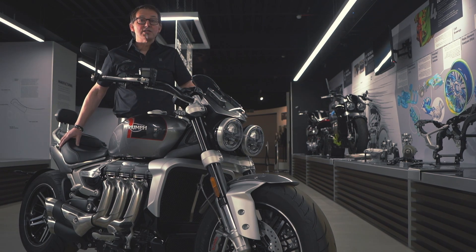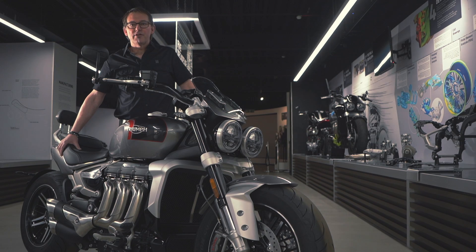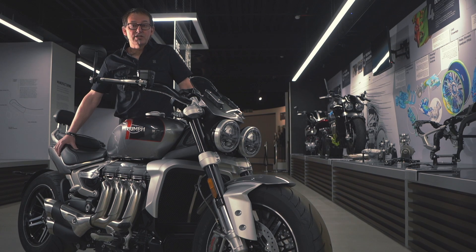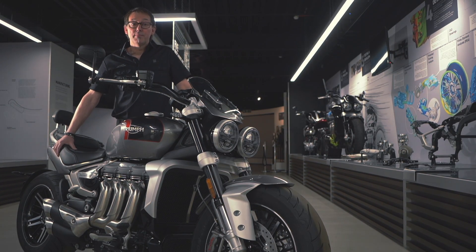So that's a small part of the new Rocket 3 story. There's so much more to learn about the bikes here at the Factory Experience or online about any of our bikes. Watch out for more stories — we'll try and film some more today. Thank you for watching and be safe.